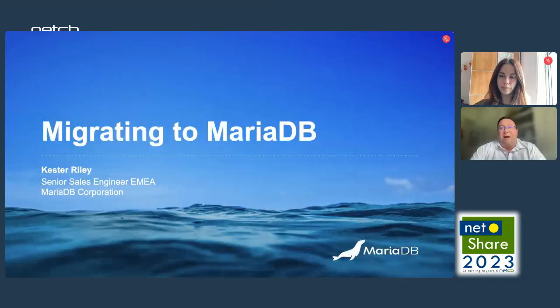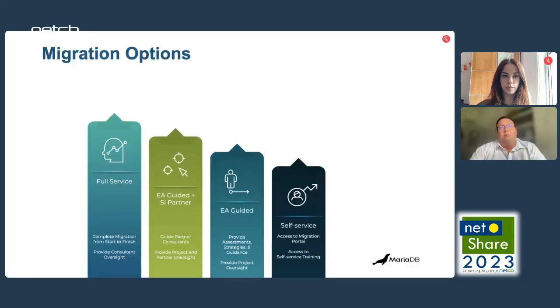Hi, everyone. I'm here today to talk to you about migrations and migrating to MariaDB. MariaDB is here to help you migrate, and we offer various options from a full service to a self-service option.